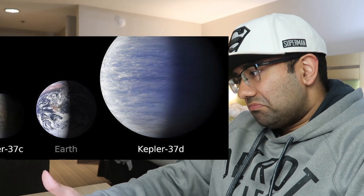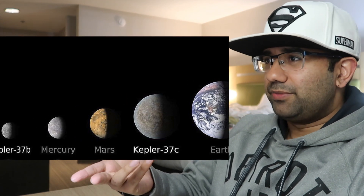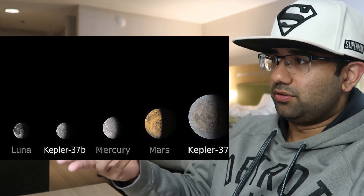Kepler-37b is the smallest known planet. The radius is slightly greater than our moon but a little smaller than Mercury, though the mass is much heavier than our moon. I'm probably just stretching at this point, but I have a feeling that somehow 37 is all gonna come together some way or another, and I just can't figure it out right now.